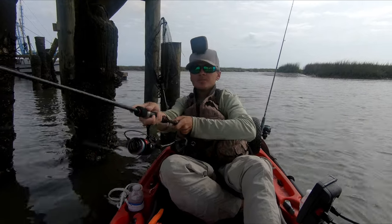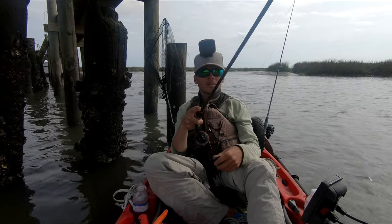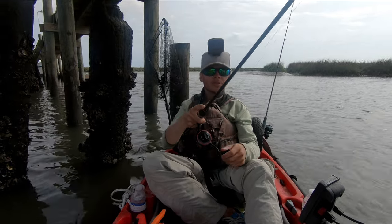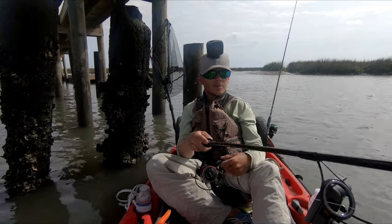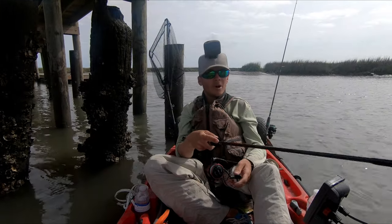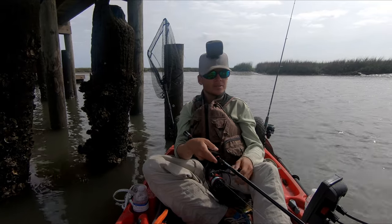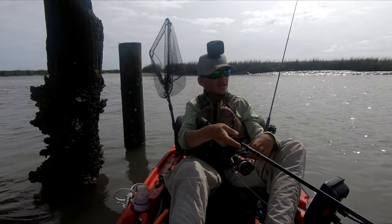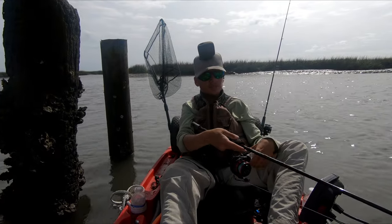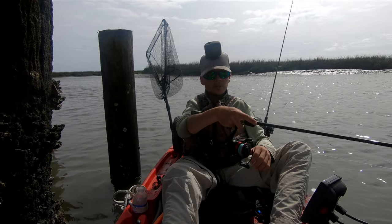Today we're just fishing for whatever's biting. I have fiddler crabs to target sheepshead and lures to target redfish, trout, and flounder. So whatever's biting is what we're going to fish for. We have some high water in the beginning but it's going out, so the lower the water gets the better the fishing gets usually. So let's see what happens. If you enjoy these videos please don't forget to leave a like and subscribe.